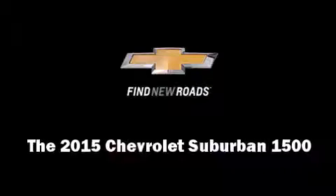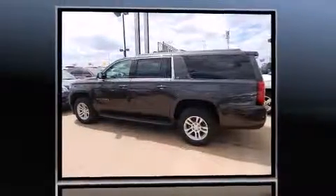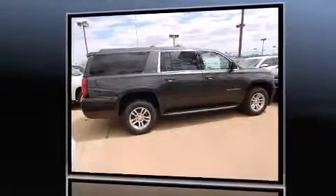Discerning drivers will appreciate the 2015 Chevrolet Suburban 1500. Smooth gear shifts are achieved thanks to the powerful eight-cylinder engine, and for added security, dynamic stability control supplements the drivetrain.